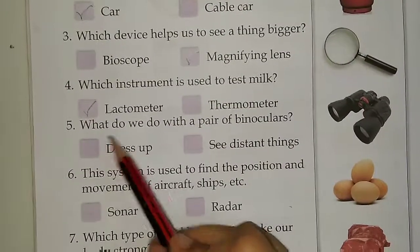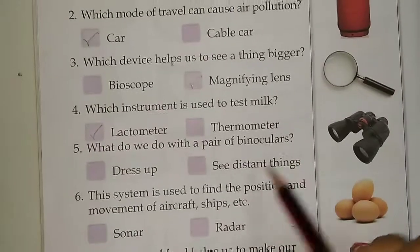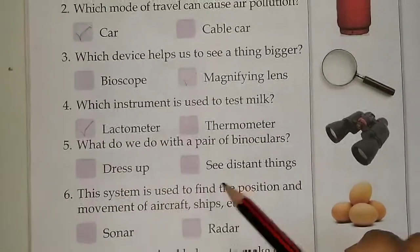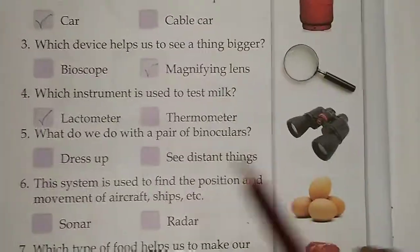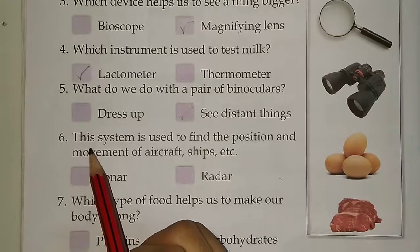Fifth, what do we do with a pair of binoculars? Options are dress up or see distant things. Answer is see distant things.